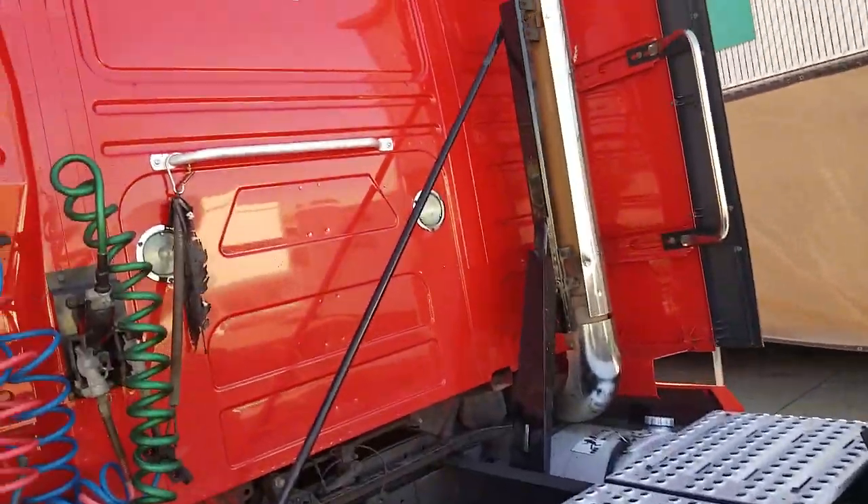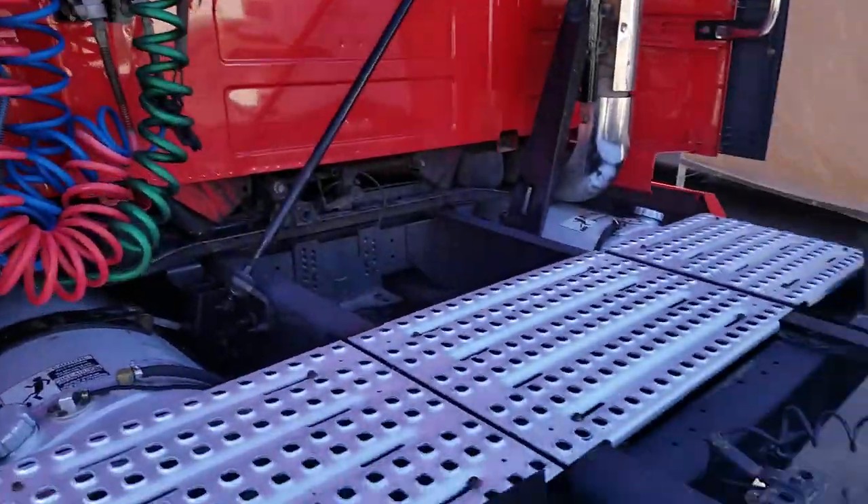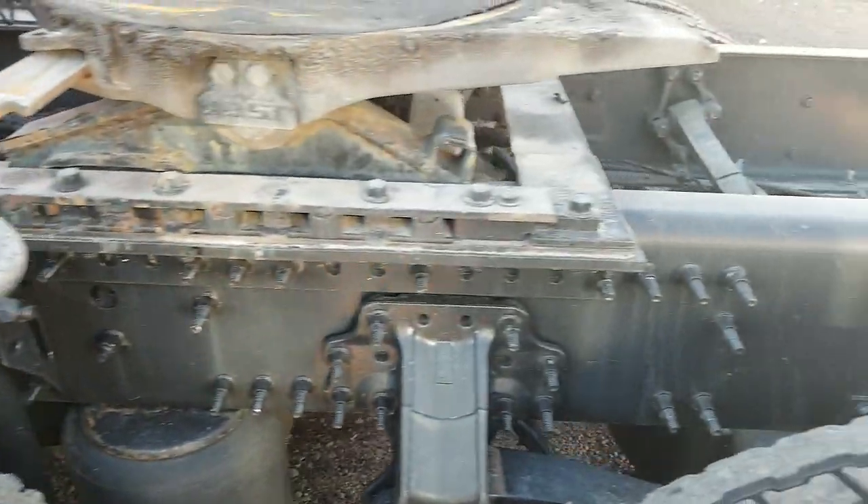Sliding fifth wheel. You can see the back of the cab — it's not all beat up, no rock chips. The truck's got little to no rust on it.